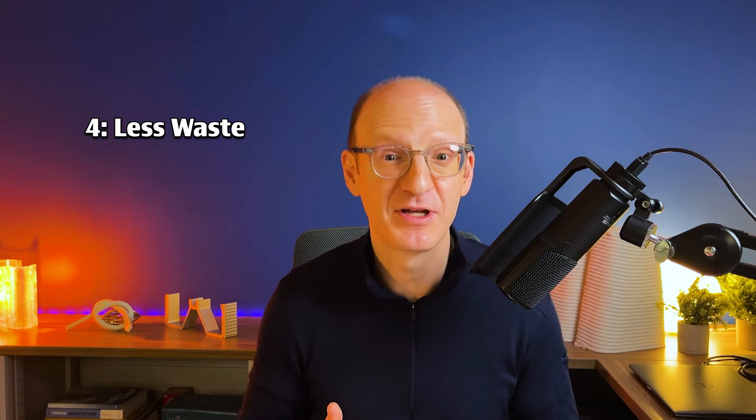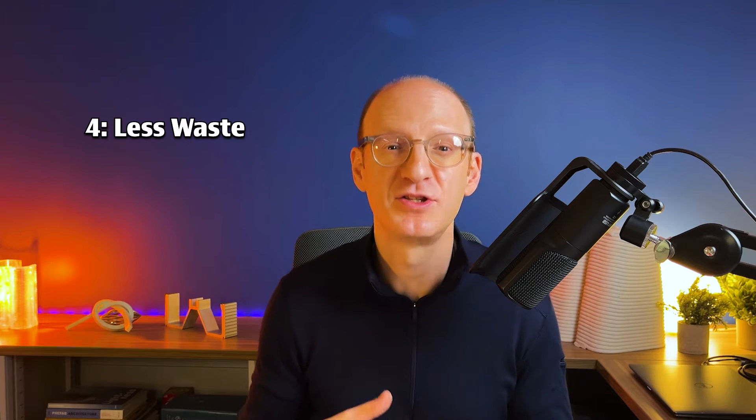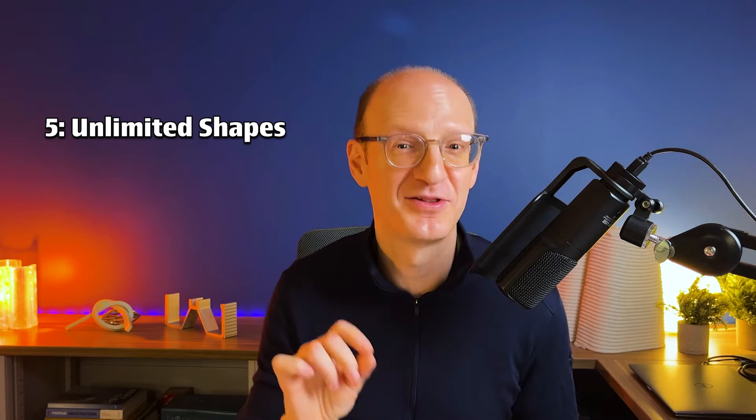So in a world where we're caring about embodied carbon and use of materials with limited resources, you can optimize the use of material in 3D printed structures. And number five, unlimited shapes. We're no longer constrained by the forms we have to produce by other typical methods, so that frees up our design thinking, which also means we now have a design challenge to do better than we've done before.